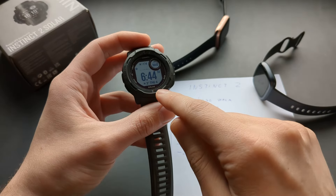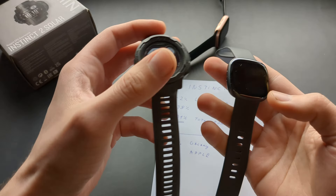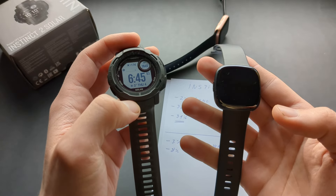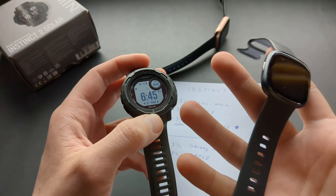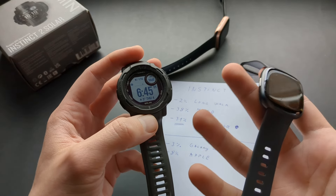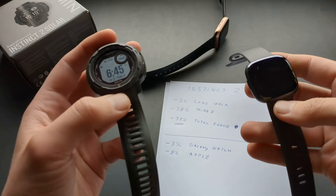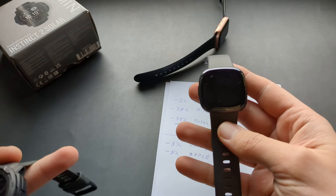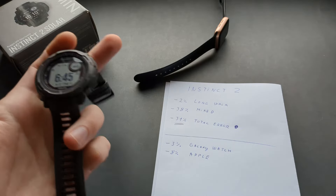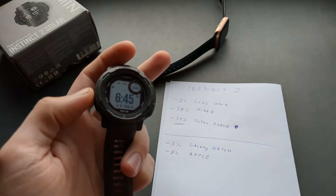Even if the Fitbit and the Instinct 2 have a similar magnitude of error, the Instinct 2 undercounting is much worse — because even if a watch overcounts, you can still judge your activity levels much better than with one that undercounts significantly.